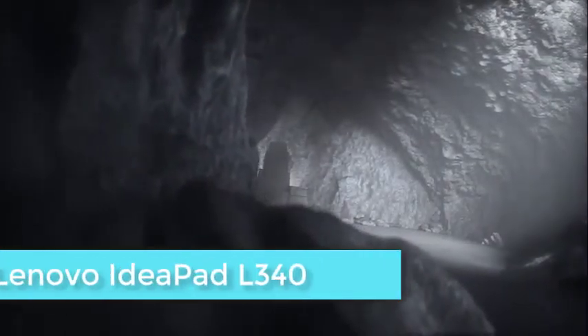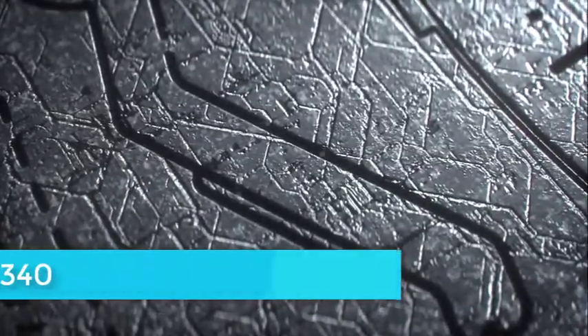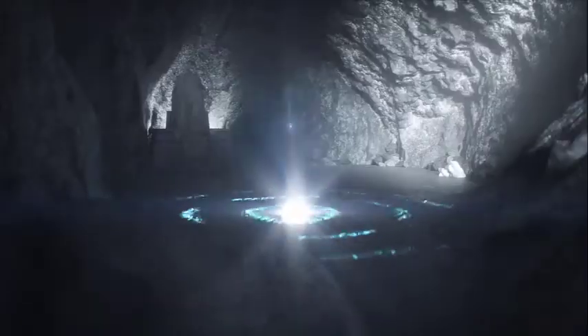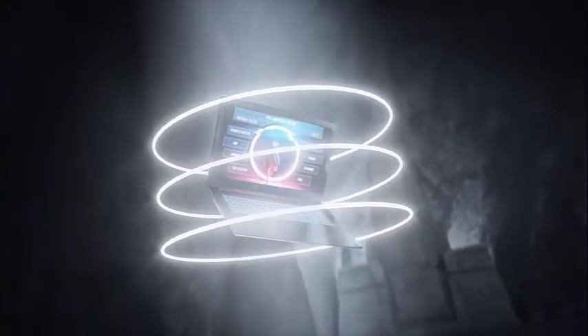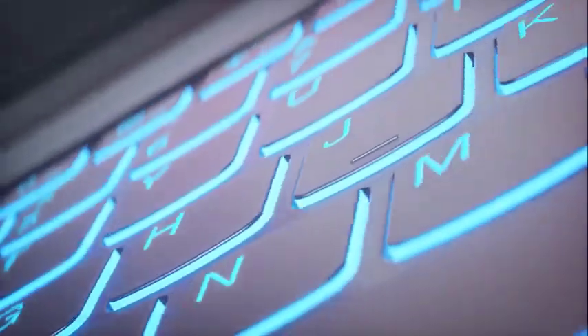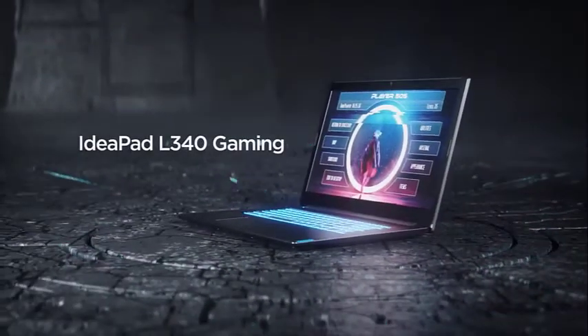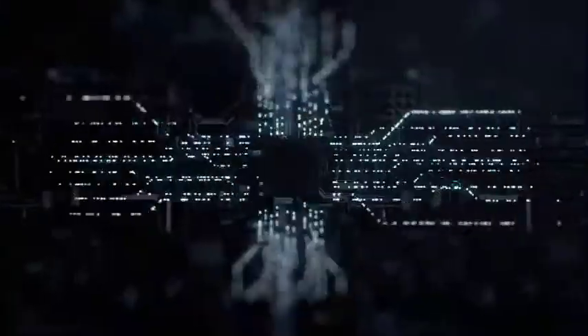The Lenovo IdeaPad L340 is a decently constructed budget gaming notebook without additional bells and whistles. For a sub-$700 gaming laptop, this machine provides high value for money and comes with higher specifications compared to other devices in this budget range. The Intel Core i5-9300H processor is capable of extraordinary performance, courtesy of a maximum turbo clock speed of up to 4.1GHz. The quad-core processor supports multi-threading and works closely with the NVIDIA GeForce GTX 1650 GPU.